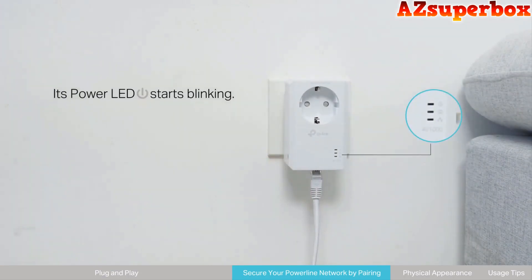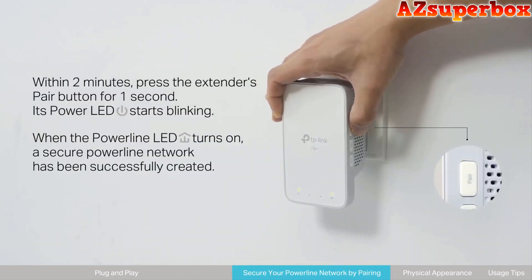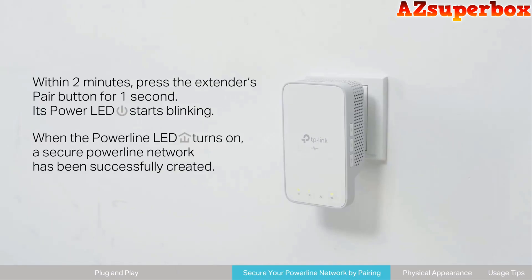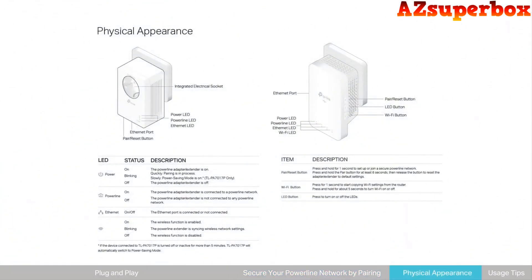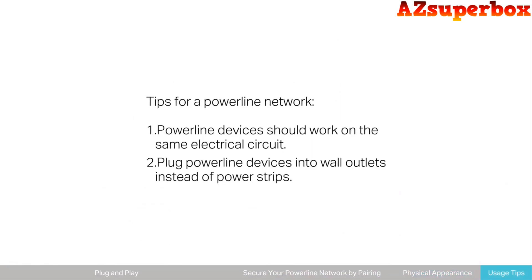For detailed information about the top 5 best Powerline Network Adapters we discuss, check the descriptions below this video. You'll find links to these adapters where you can explore pricing and additional details. If you're looking for a more comprehensive comparison and in-depth reviews, visit our website azsuperbox.com. We provide valuable insights and expert recommendations to help you choose the perfect Powerline Network Adapter for your networking requirements.